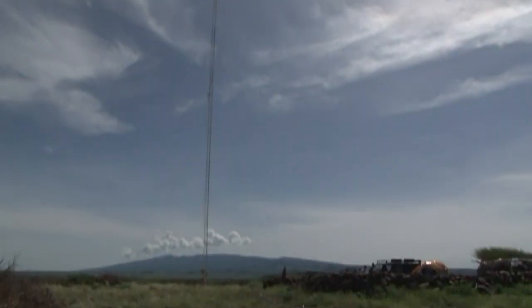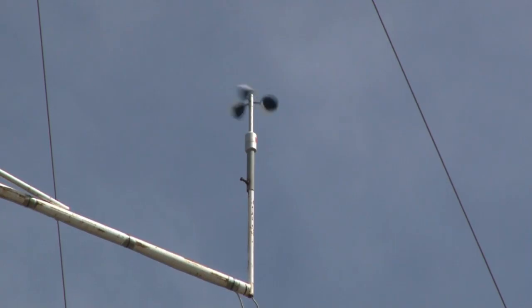All that's here at the moment are masts measuring the wind in preparation for Africa's biggest wind farm. Over the next three years during the construction, we will see behind us here on all the ridges what they call strings of turbines, basically generating power.